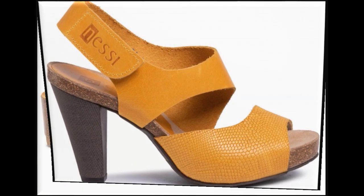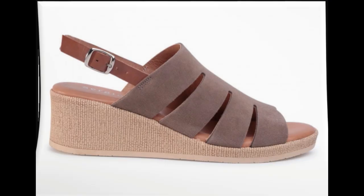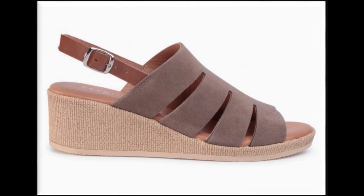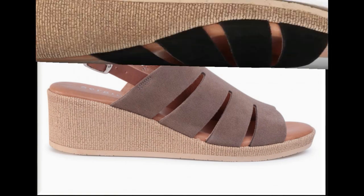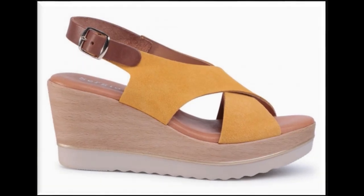Here you will find one of the stunning collections of different beautiful newly launched sandals which are best for casual and formal wear both. In this collection you will see all different types of heel designs which are very practical, comfortable, stylish and popular all over the world among ladies.